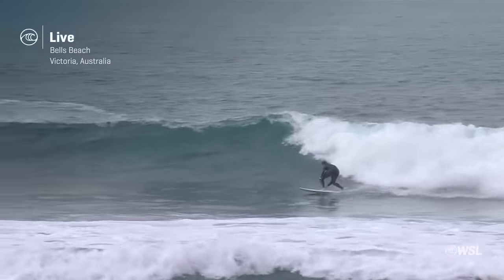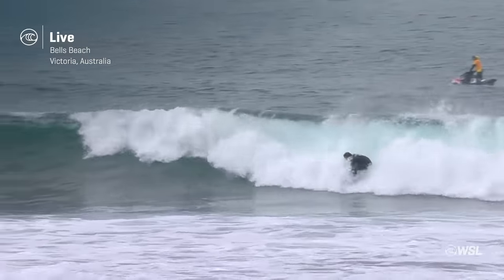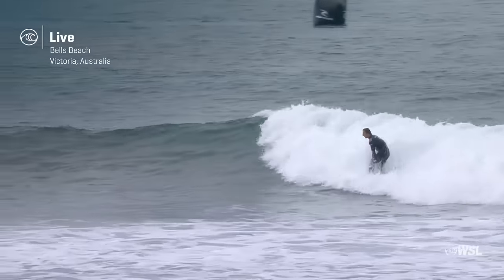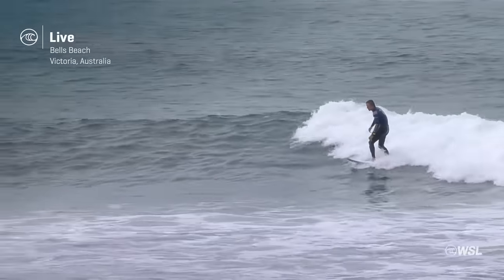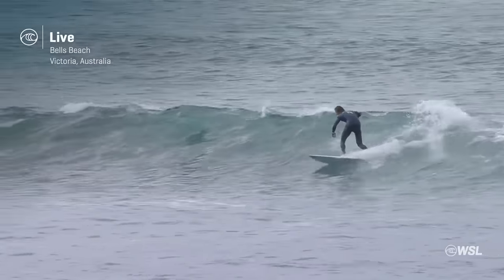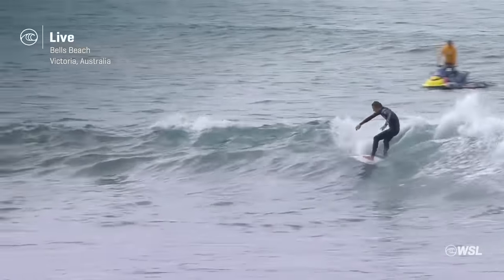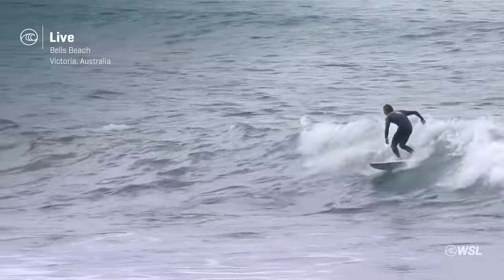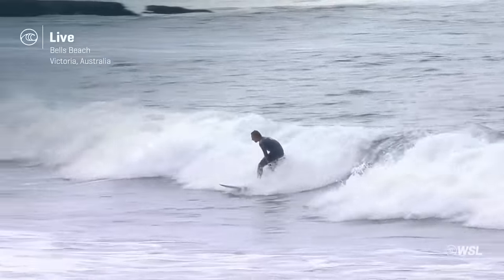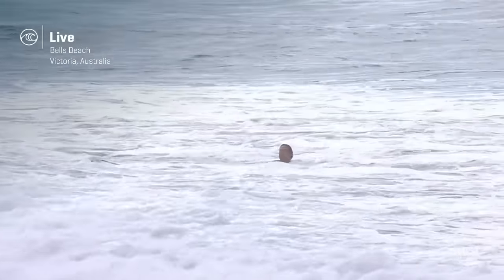Jake Marshall and Griffin Colapinto deciding who is moving through to the semis. Jake gets his campaign underway. He has looked so good on his road through to this point in the competition. Needs to maintain that form and continue to push hard. Absolutely ripping in the last round over at Winki. Big nose pick, reverses, setting the fins free on a magic board, and looking for a big finish here. Nice hit there on the inside.